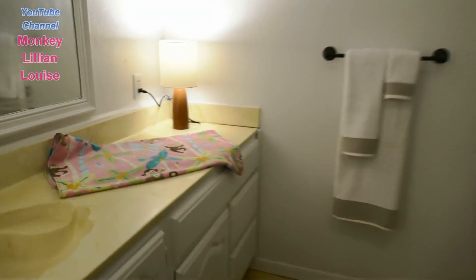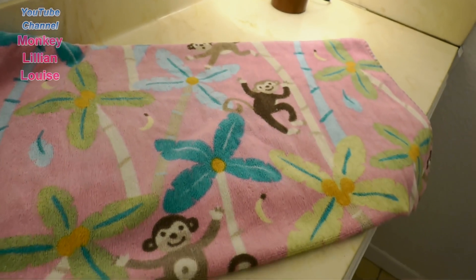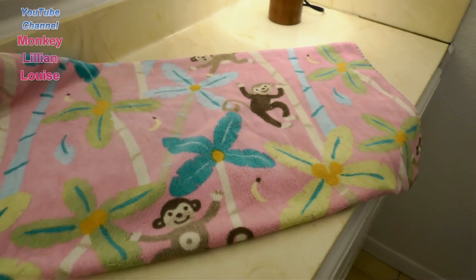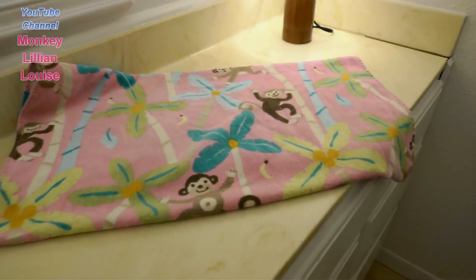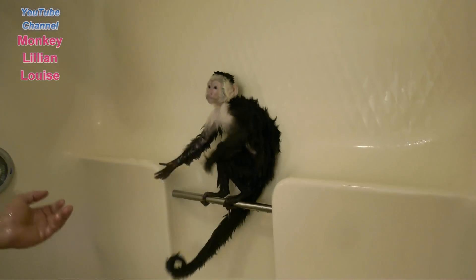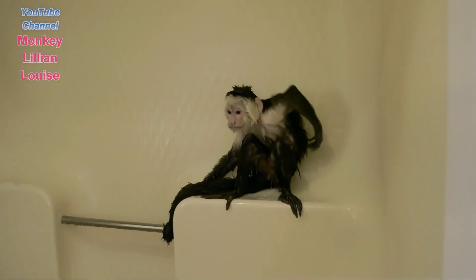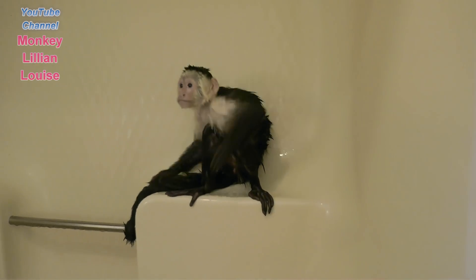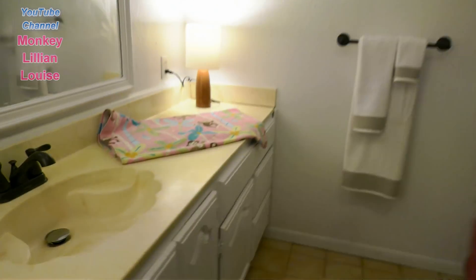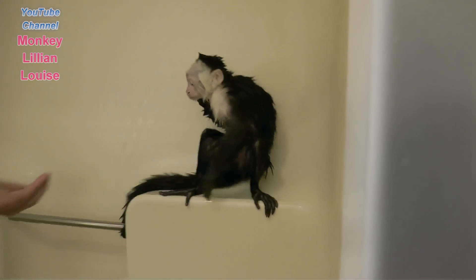I wanted to show you guys this towel that my brother and his wife gave us for Lillian. It's so pretty. So we're going to use this towel to dry Lillian off. Uncle Tony and Aunt Lisa gave you a pretty towel. Yes, they did. So we're going to shout out Uncle Tony and Aunt Lisa. Isn't that cute? So they were thinking of you.